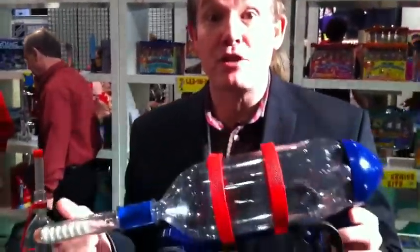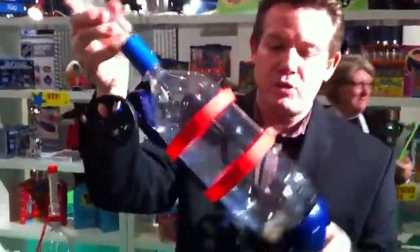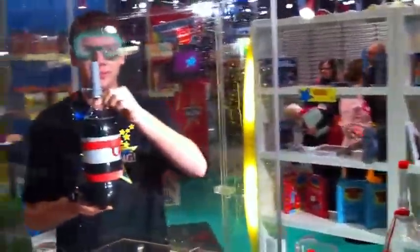Hi, I'm Steve Spangler. We're at Toy Fair 2011, debuting the brand new Mentos Rocket Car. So take a look at this. Mentos sit in here. When it tips up, Mentos fall, hook to the chassis. If Newton's right, we should get some motion and the nice boy in a box gets to demonstrate.